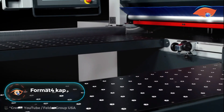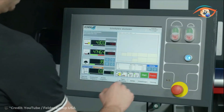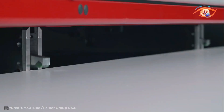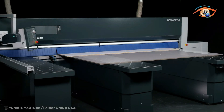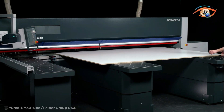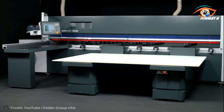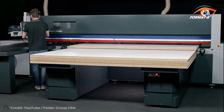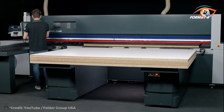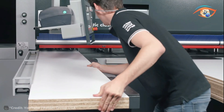The Format 4 Kappa 550 emerges as an industry game-changer, boasting the title of the world's first sliding table saw integrated with the revolutionary PCS safety system. Designed for uncompromising performance, the Kappa 550 ensures consistently high productivity in industrial continuous operations. Tailored to meet specific customer needs, it offers optimized production solutions with a solid design featuring premium components and high-tech specification packages. Prioritizing user comfort and delivering a premium experience, the Format 4 Kappa 550 sets a new standard for excellence in sliding table saw technology.